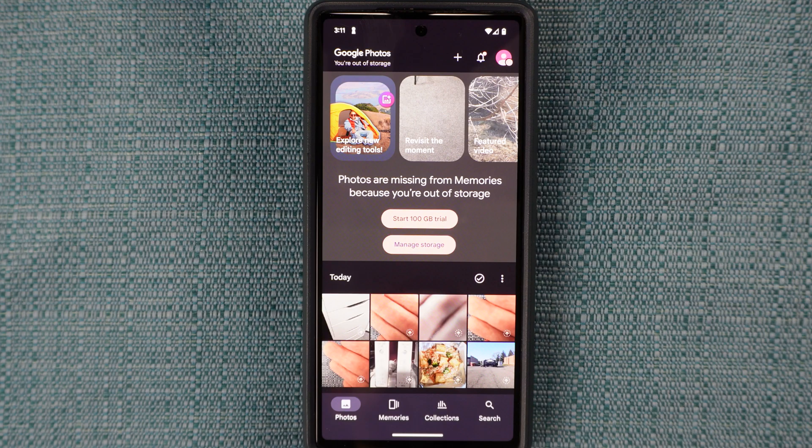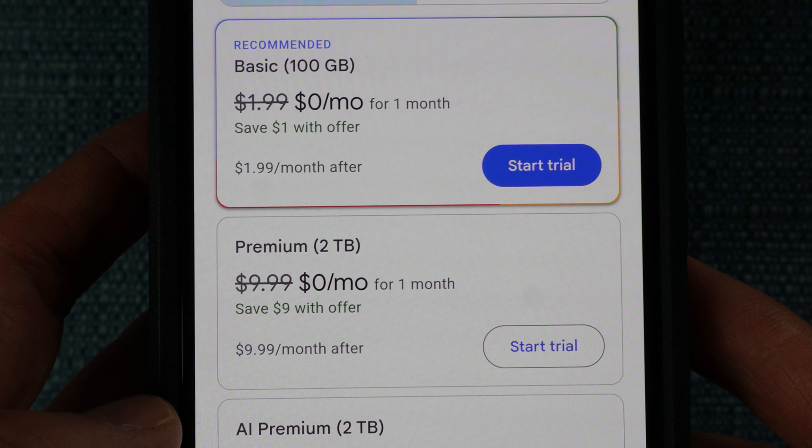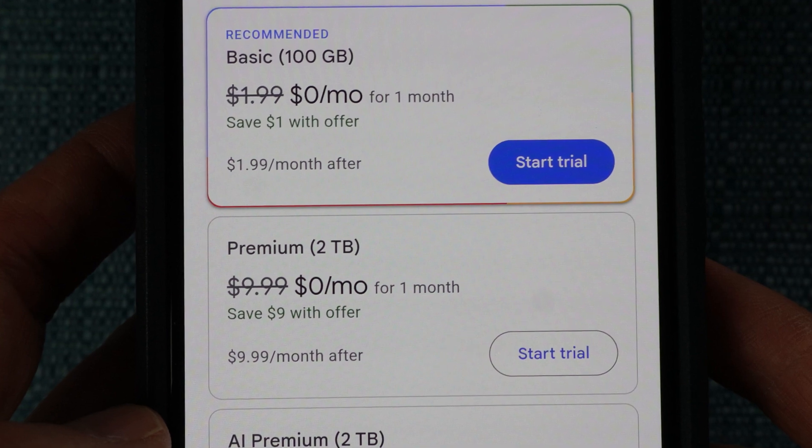I've been using the word photos, but the same applies to videos as well. Within those messages, Google tries to get you to buy additional storage and I don't want to do that. So I'm going to go ahead and delete those photos and movies directly from the backup storage.